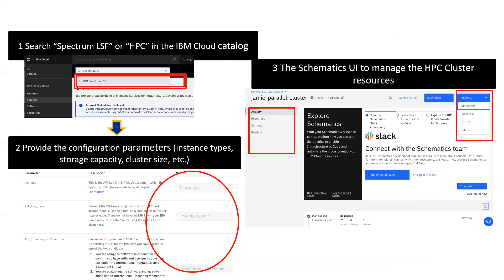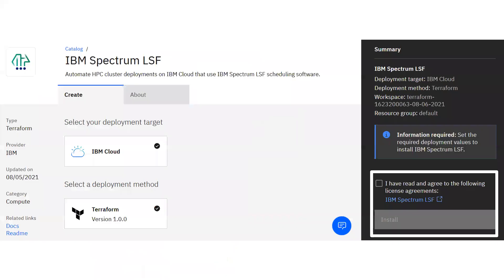Let's now look at how simple and easy it is to build the cluster, run the workload, and get the results while enabling an integrated user experience and quick turnaround on the cloud. We first need to input entitlement details for the cloud and Spectrum LSF and then configuration parameters for the cluster. Then accept terms and conditions and click install to set up the cluster. Subsequently, the job is submitted, run, and after successful completion, the results are returned.